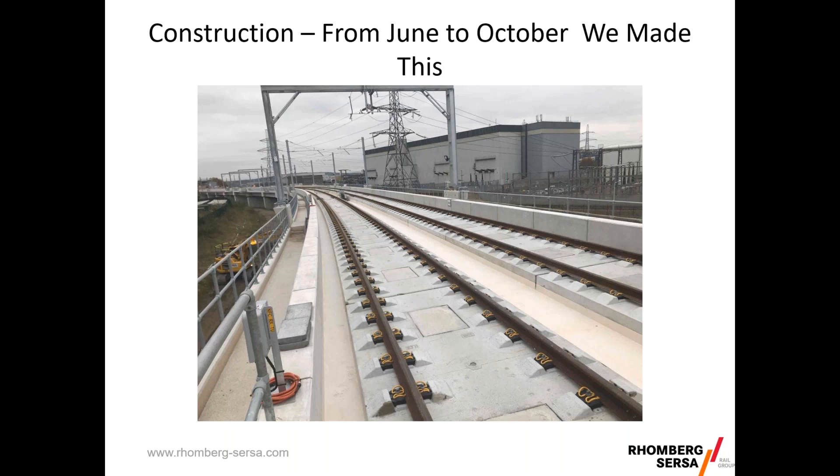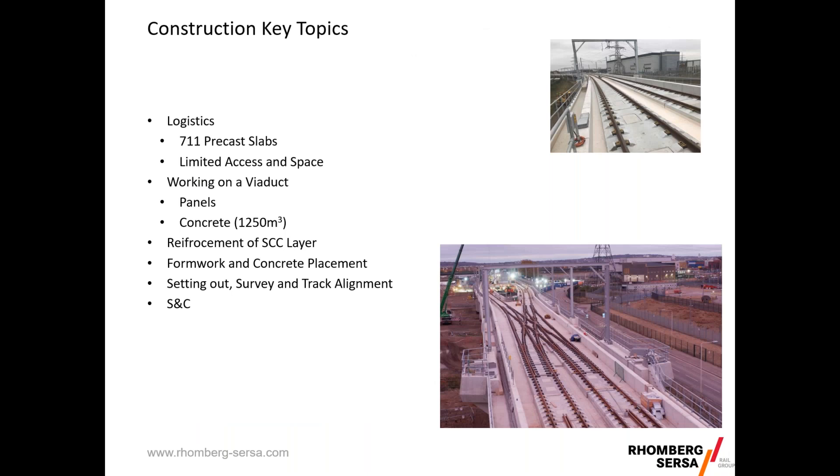From June to October we managed to produce this. The key construction topics I'll cover are: logistics — how to deal with 711 precast slabs, limited access and space; how we got the slabs to the viaduct; dealing with the concrete, reinforcement, placement of formwork and physically getting concrete in and around the slabs; and finally setting out, survey, track alignment — how we achieved the tolerances, with more detail on the S&C.